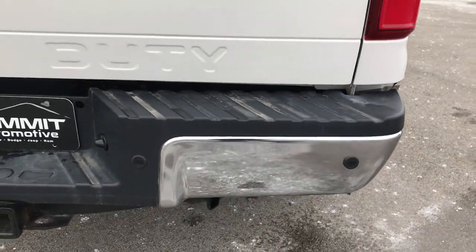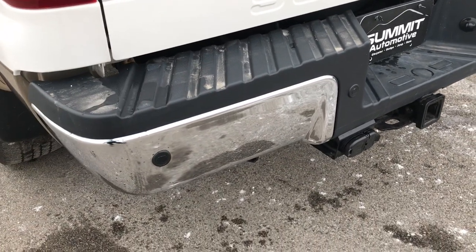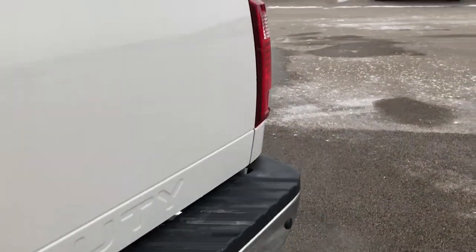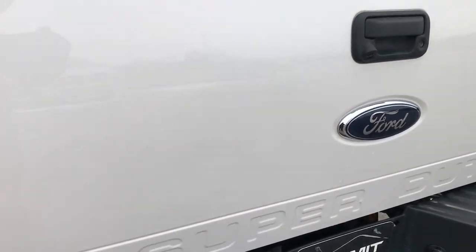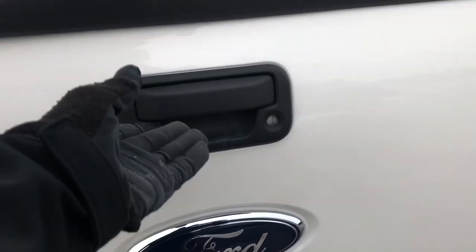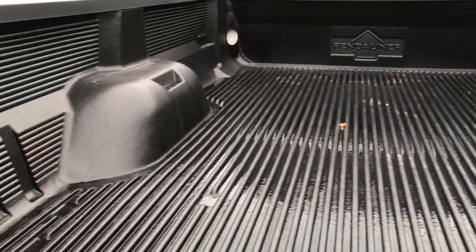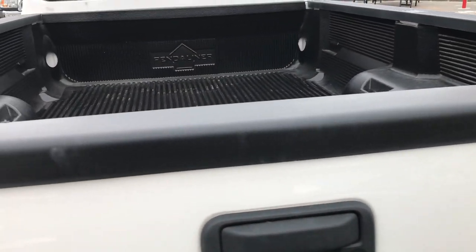The rear bumper is in excellent shape — no dents or dings on that. It does have a full towing package which includes receiver hitch, 4-pin, and 7-pin wiring. Backup sensors. Tailgate is in excellent shape as well. It has the backup camera, the locking tailgate, and a very nice drop-in bedliner. That tailgate shuts nice and solidly.